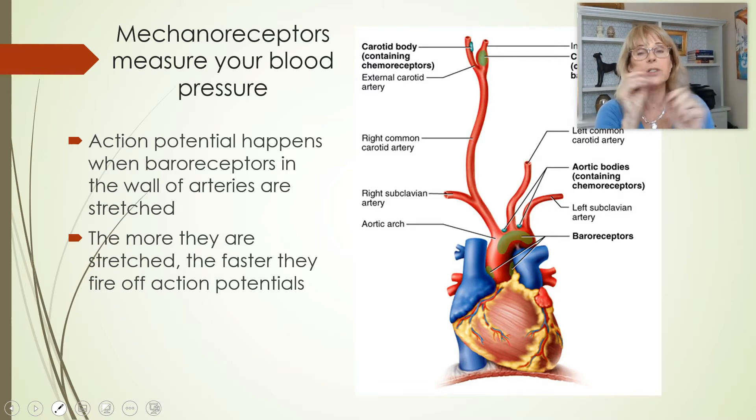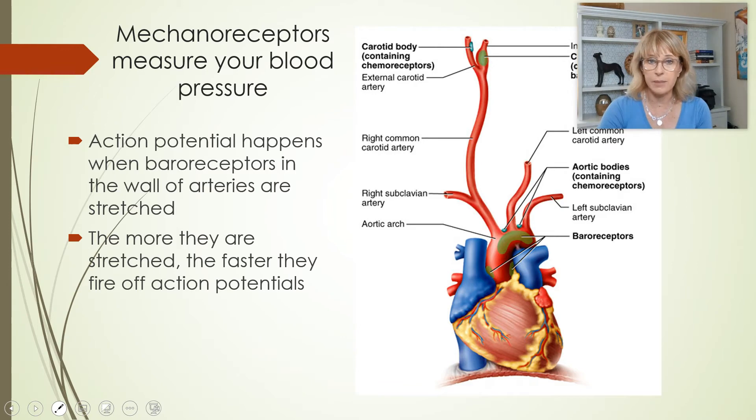Also in the same areas — in the aortic arch and in the carotid arteries, slightly different spots — there are also chemoreceptors. The chemoreceptors don't sense blood pressure; blood pressure is sensed by mechanoreceptors. These chemoreceptors sense chemicals, specifically the pH of your blood and the amount of carbon dioxide (CO2). When those levels change, the chemoreceptors signal that you're exercising, so the heart should beat faster and you should breathe faster. Remember: chemoreceptors sense pH and CO2; baroreceptors are mechanoreceptors that sense blood pressure.